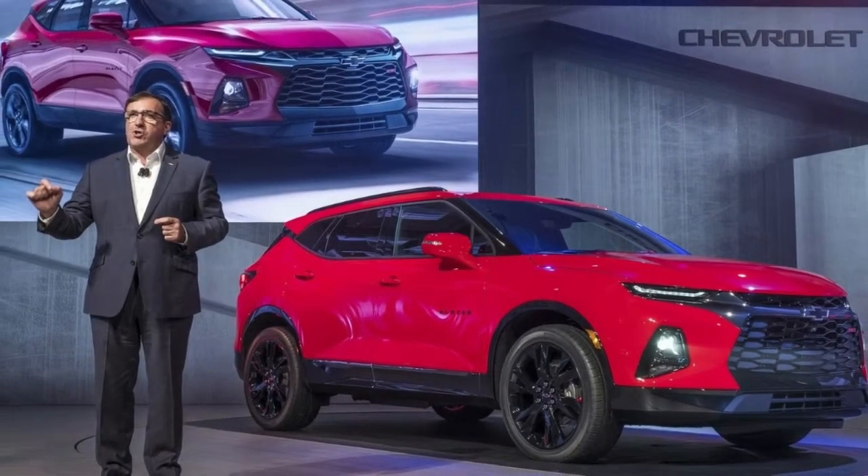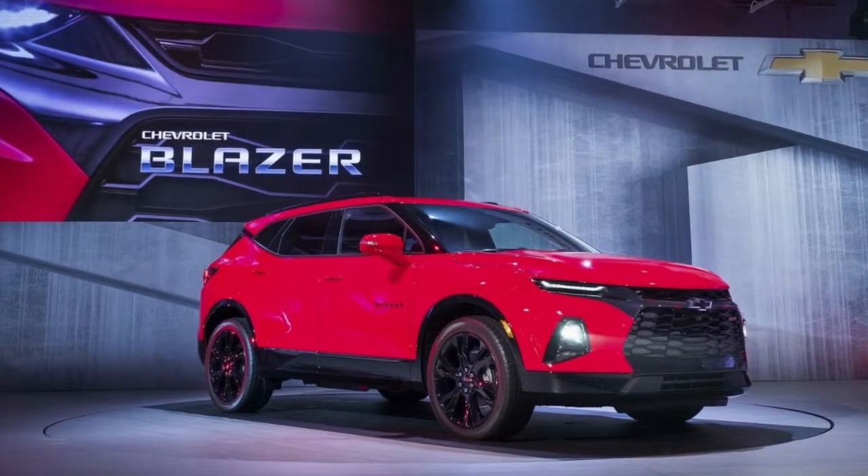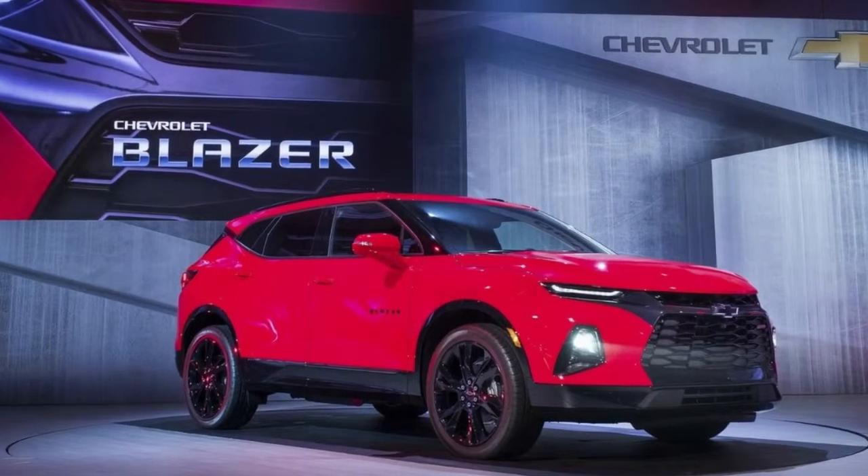The headlamps are the first to catch the eye thanks to their incredibly thin layout. Basically just an LED strip, they're slimmer than the upper grille they flank and give the crossover a frowning face.